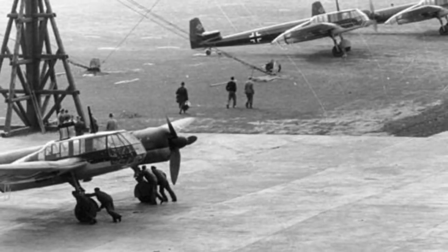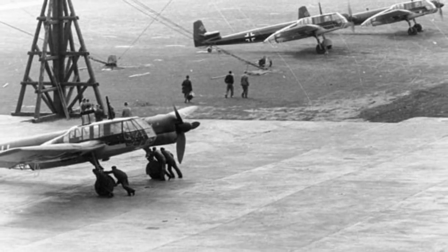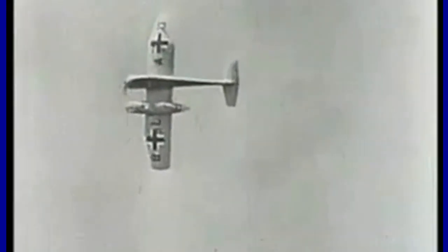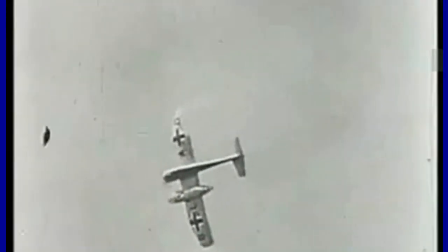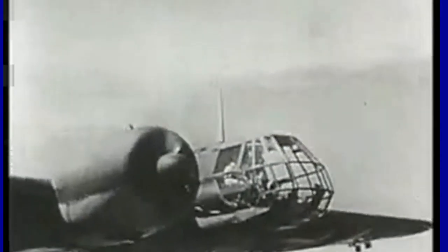In conclusion, despite initial skepticism, the BV-141 proved to have excellent manoeuvrability characteristics. This shows how innovation and daring in aircraft design can lead to unexpected solutions that defy convention and remain in history.